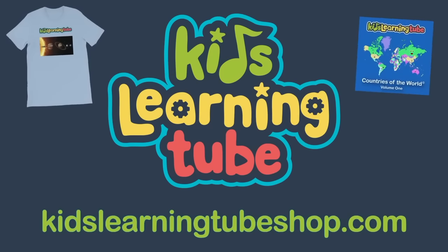Get your favorite Kids Learning Tube t-shirt or song today at kidslearningtubeshop.com. And don't forget to subscribe. Kids Learning Tube!